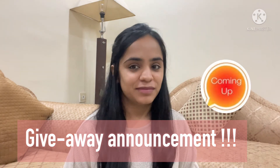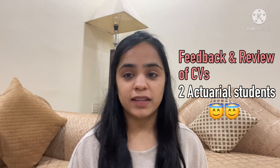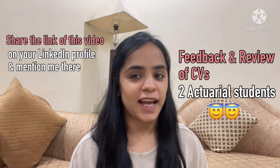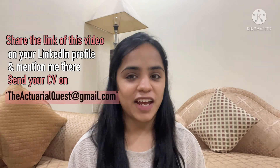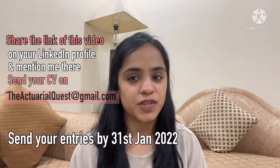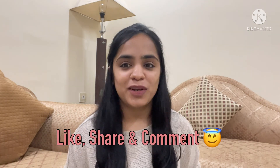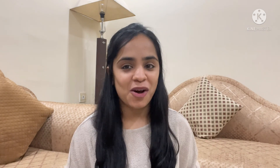Those were all the tips for today's video. I'm sure they will give you a good start on your CV. Now for the giveaway announcement — I am going to provide a personal review and feedback of CVs for any two actuarial students. Share the link of this video on your LinkedIn profile, tag me there, and share your CV on my email. I will select two CVs to review, and the names will be announced on 31st January. Subscribe to my channel for more tips in the job hunt series, like this video, and drop a comment if you found it helpful.